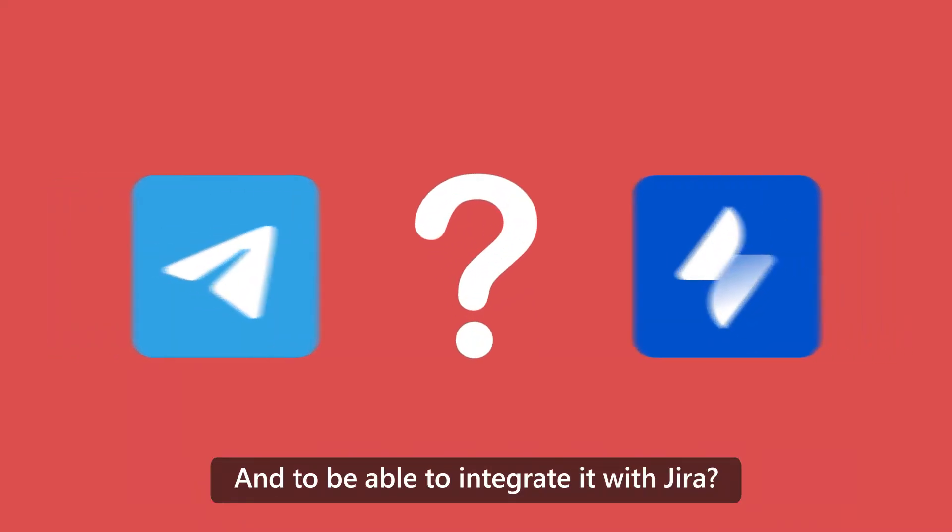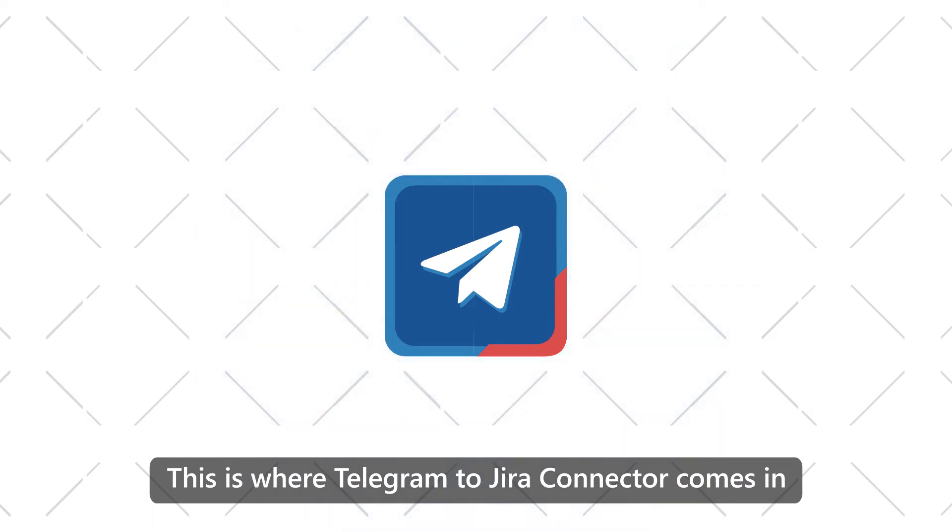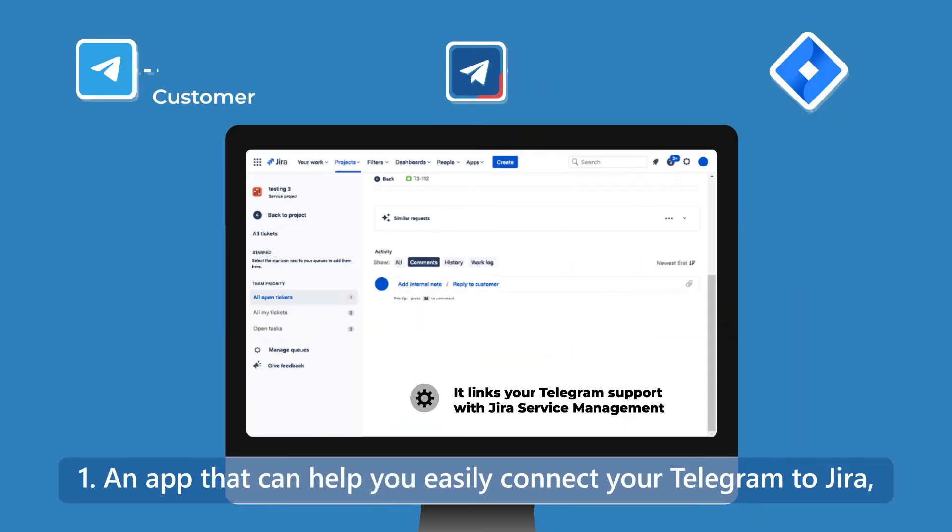And to be able to integrate it with Jira, it's practically perfect. This is where Telegram to Jira Connector comes in — an app that can help you easily connect your Telegram to Jira.